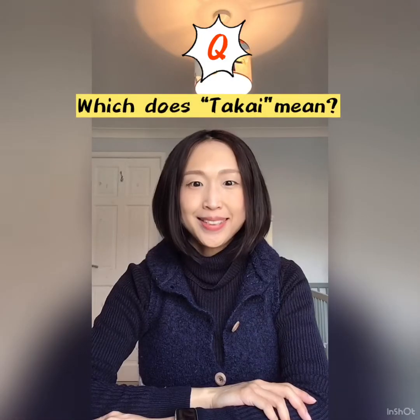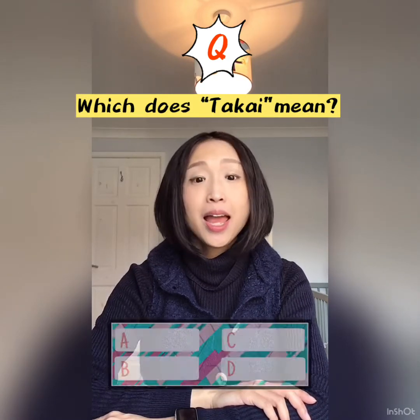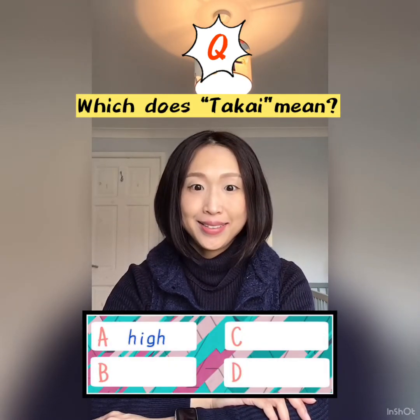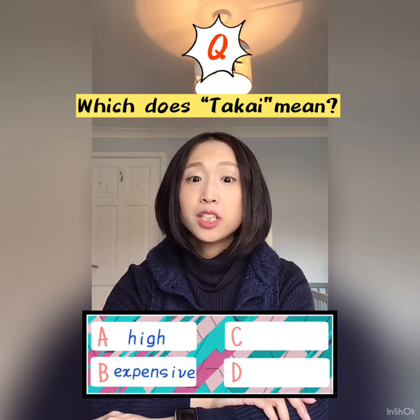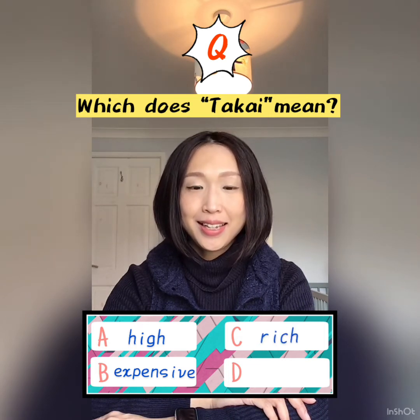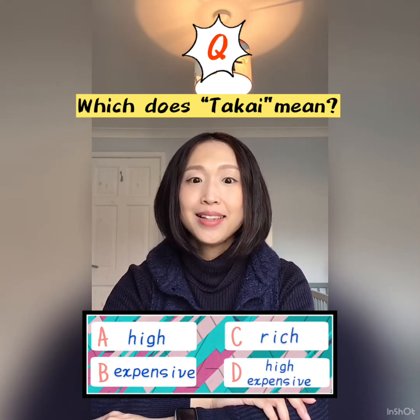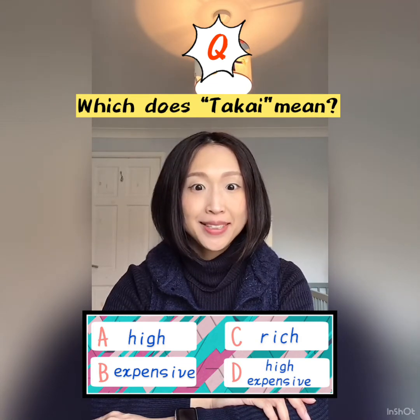Which does the adjective 高い mean? Please choose from the four answer options shown. Please choose the best answer.